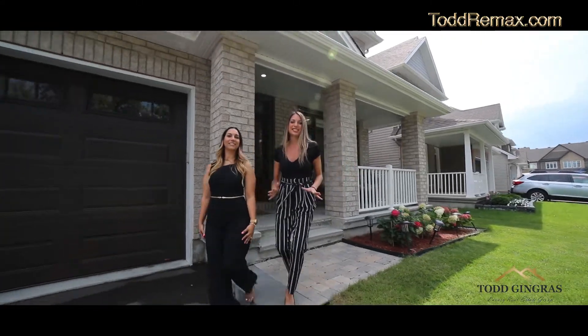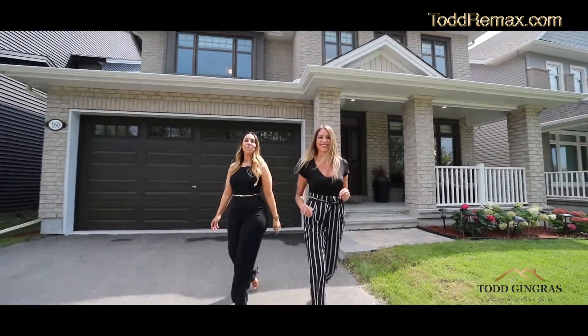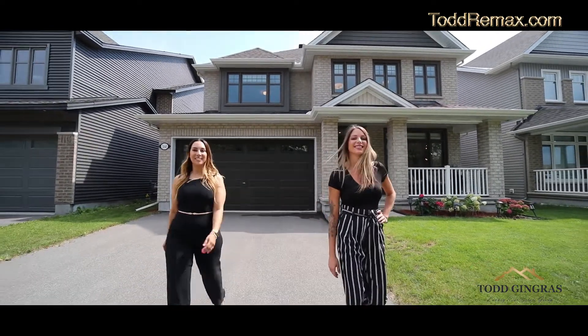The only thing missing from this incredible home is you. For more information on this property or others like it, reach out to us today.